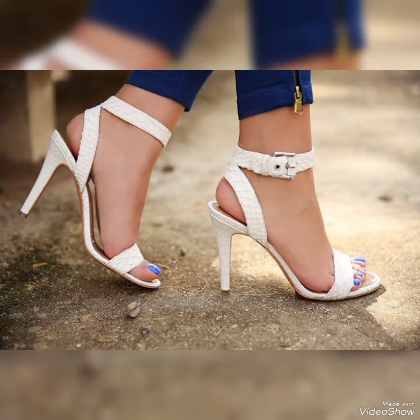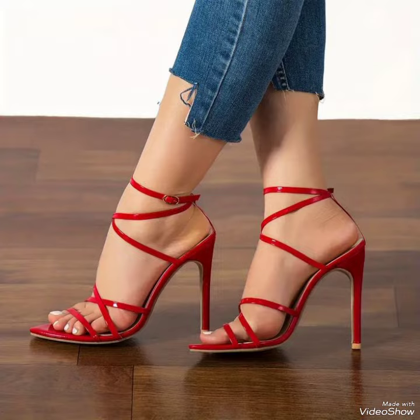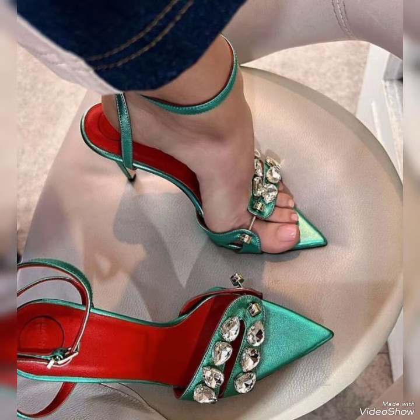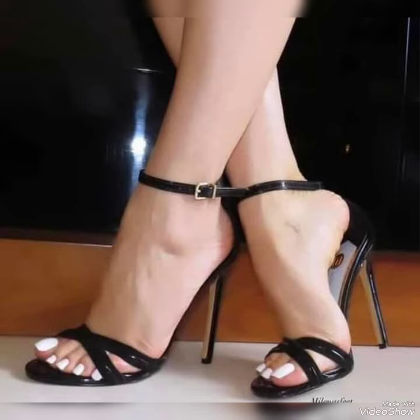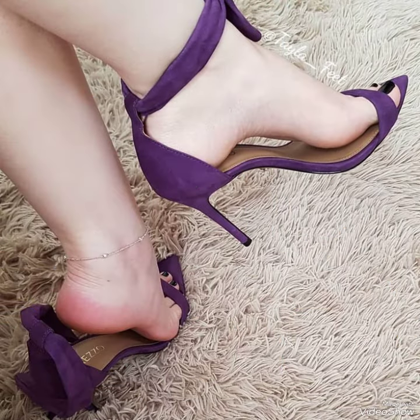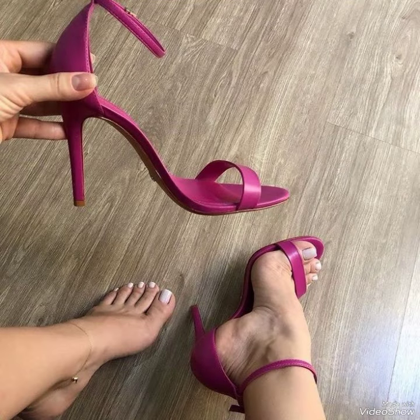Hello friends, welcome back to my YouTube channel Trendy Fashion. Today my video is about the most stunning and very elegant design of high heel sandals. Hi dear friends, I hope you are fine and doing well. Today I'm going to show you a very decent and amazing collection of anchor style sandals for those ladies who want to look very stylish, gorgeous, and fabulous.